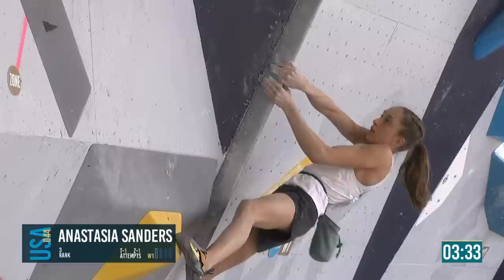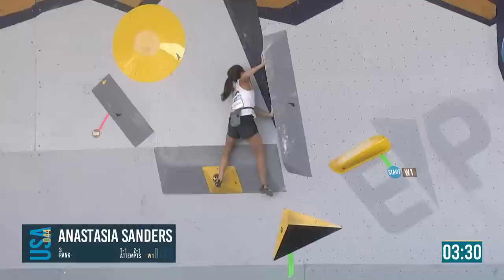We did that in Morioka and then in Munich, and it works well. But anyway, right now we're watching what could be the future of USA climbing — Annie Sanders as she presses into the corner.